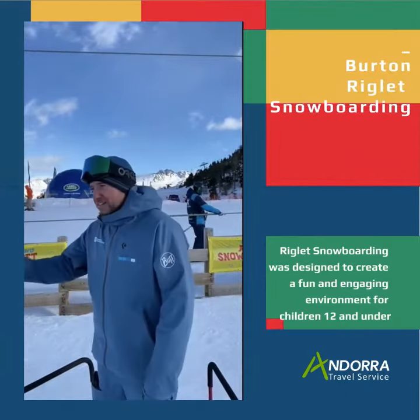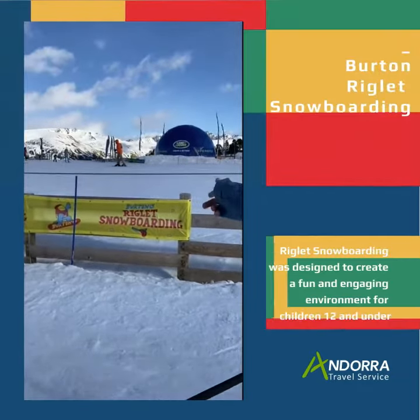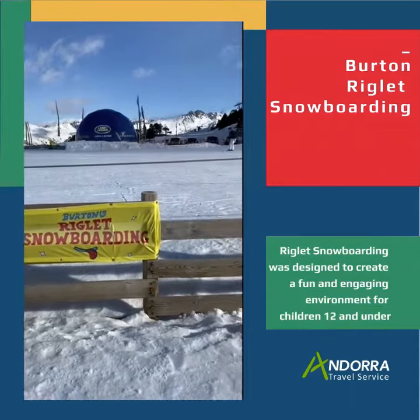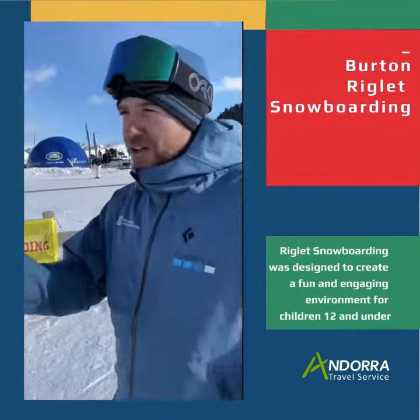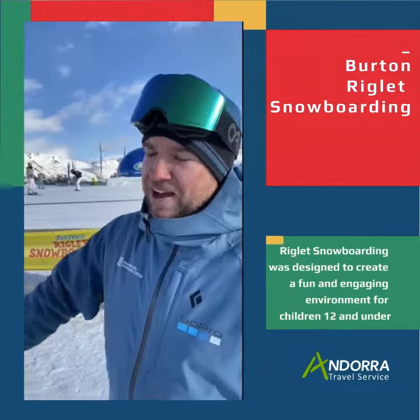Basically, this year — first year — we hooked up with Burton Riglet Snowboarding. And each of our sectors, in Soldell, in Torda and in Cuneo, we've set up little parks that we have.